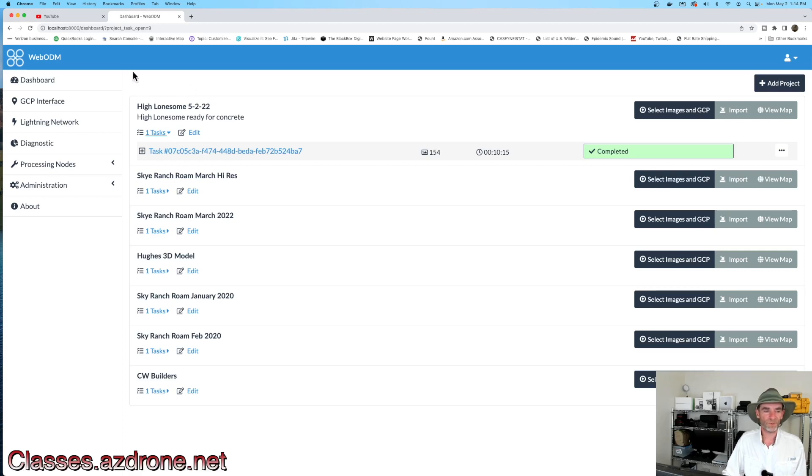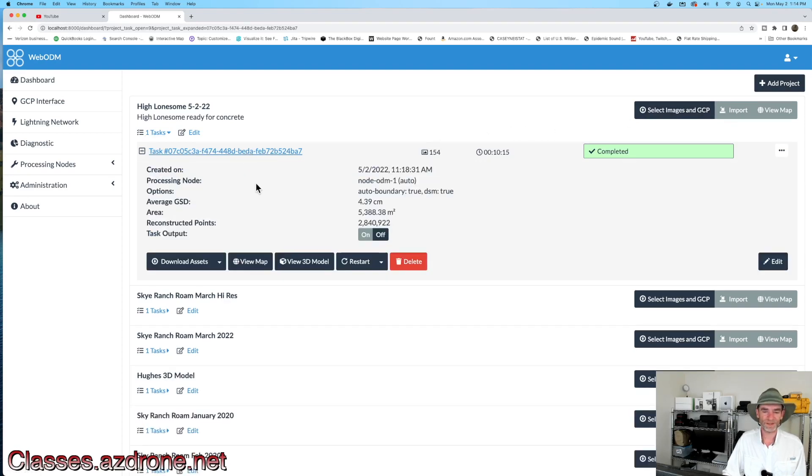I created a new project in WebODM — pretty straightforward. Upper right-hand corner, add a project, give the project a name, select your images and ground control points, then select how you want it processed. When processing is done, you'll have a completed bar. We did the default settings. ODM stands for Open Drone Mapping, and this is one of the most low-cost 2D and 3D modeling applications available — basically free since it's open source. They do have Windows and Mac downloads so you don't need to use the command line. It took 10 minutes and 15 seconds for 154 images.